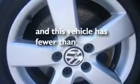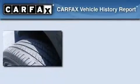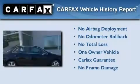This vehicle has fewer than 25,000 miles on the odometer. This Volkswagen has had only one owner, and it qualifies for the Carfax Buyback Guarantee.